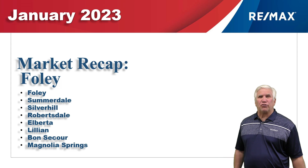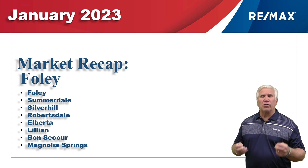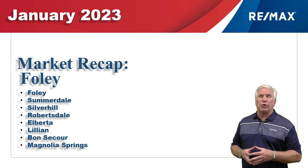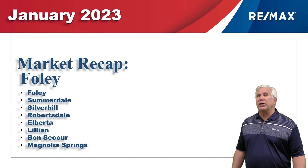Hi, welcome to Coastal Update presented to you by the brokers and agents at RE-MAX of Gulf Shores. This is our single-family report for Foley, Alabama and these surrounding cities for January of 2023. We've gathered all the data from the Baldwin Realtors database, so let's take a look at January.